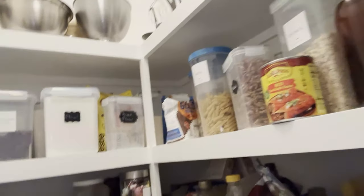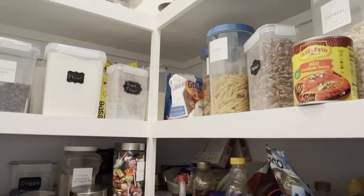Keep the pantry stocked. Try to keep flour and all the things you need to be able to make things from scratch — have those on hand all the time. Now I'm going to walk you out to the garden and show you a few things out here that we do to save money.